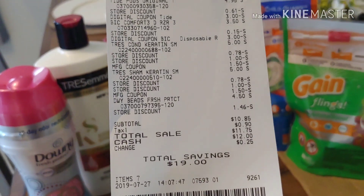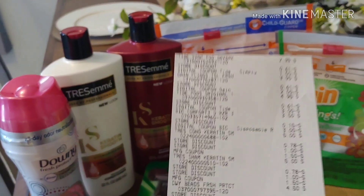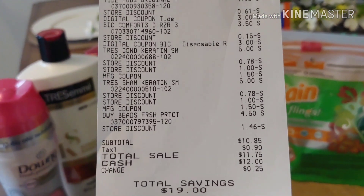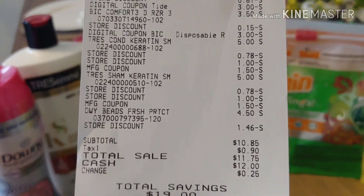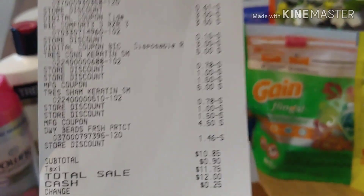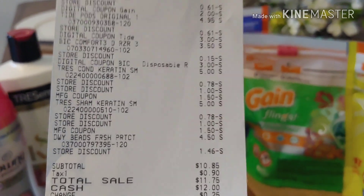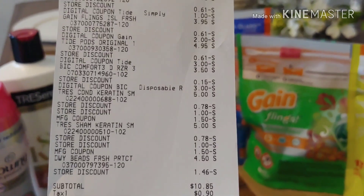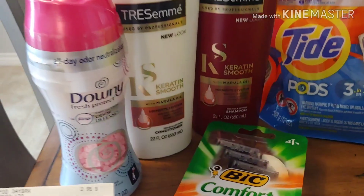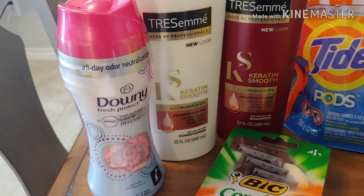I'm saving $19.00 and it's either $1.55 per item. One digital did not attach and it was for the Downy Beads — if you'll look at that. If I would have known, I wouldn't have taken this; I would have canceled the transaction and put something else. I ended up paying $10.85, or $1.55 per item. It would have been $8.85 if that $2.00 digital would have attached to the Downy, and it did in my earlier transaction, so I have no idea why it did not.